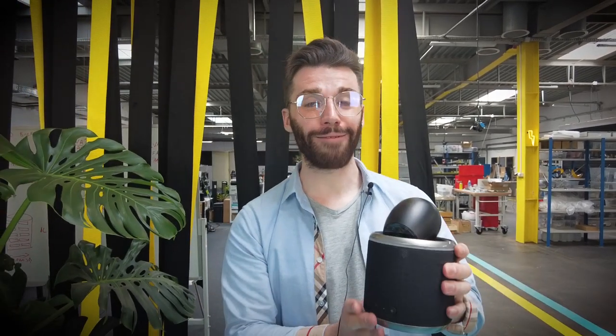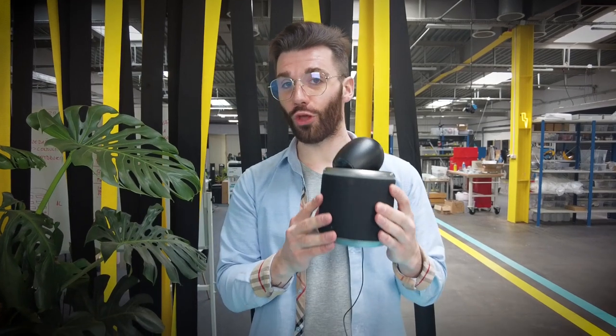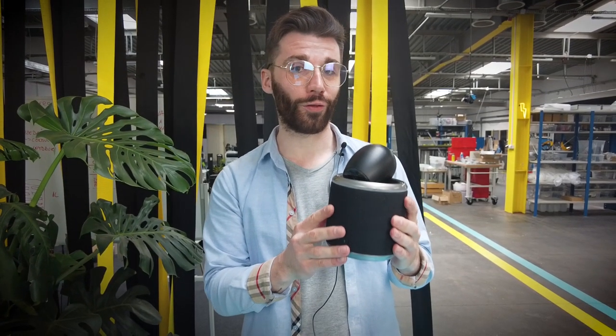Hello everyone and welcome to the next episode from Behind the Scenes. Today I have something for you that should intrigue all tech lovers out there. This is Serra Cam, an AI-powered home assistant — a device like no other currently available on the market.